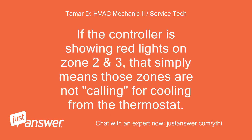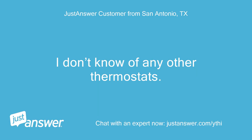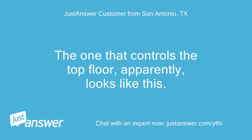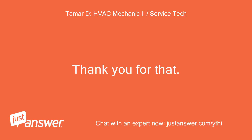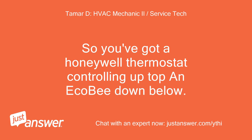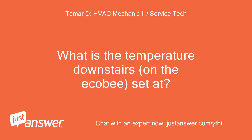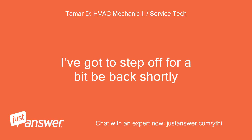If the controller is showing red lights on zones 2 and 3, that simply means those zones are not calling for cooling from the thermostat. So far I've gathered you have an Ecobee downstairs and a zone controller somewhere — but what about thermostats for the other zones, are there any? I don't know of any other thermostats. The one that controls the top floor apparently looks like this. That helps immensely. So you've got a Honeywell thermostat controlling up top and an Ecobee down below. What is the temperature downstairs on the Ecobee set at? Here's the photo. I've got to step off for a bit, be back shortly.